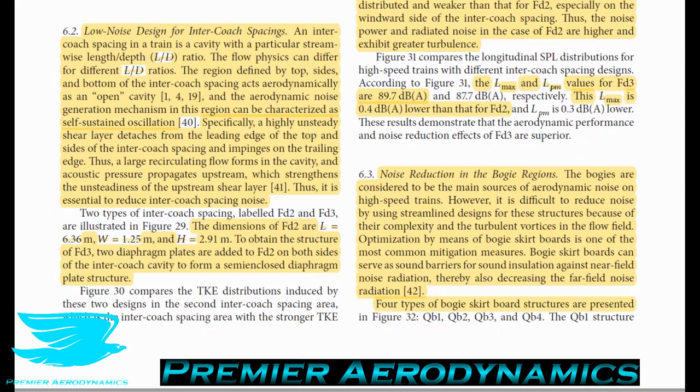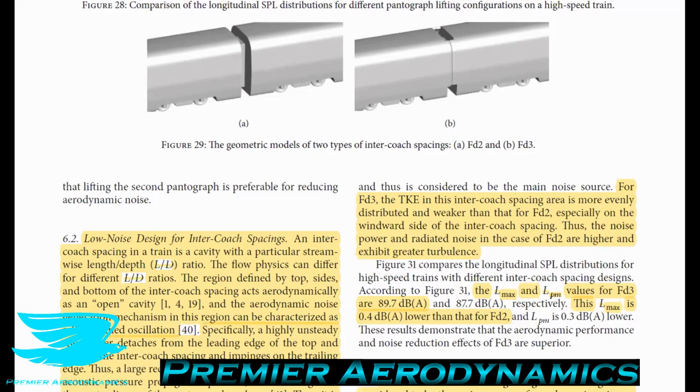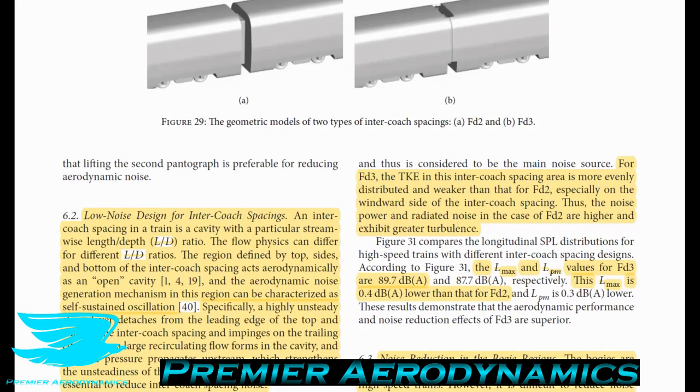To reduce noise in the intercoach spacing, they tested two configurations. The first had dimensions of 6.36m length, 1.25m width, and 2.91m height — an open cavity. The second configuration blocked off the sides with a flat sheet. With the sides covered, the turbulent kinetic energy in the intercoach spacing area is more evenly distributed and weaker than when open, especially on the windward side. As a result, noise power and radiated noise in the covered section is lower — a reduction of about 0.4 decibels.